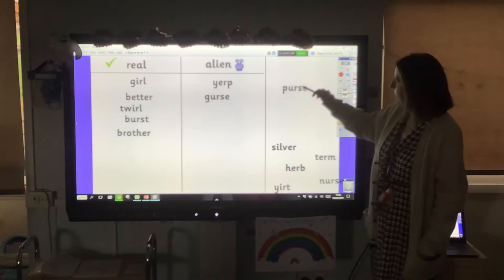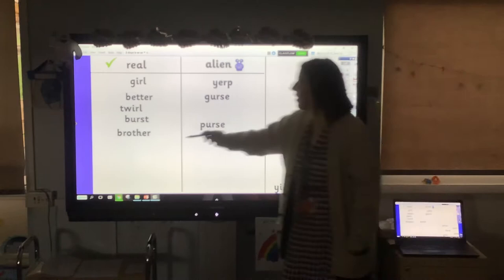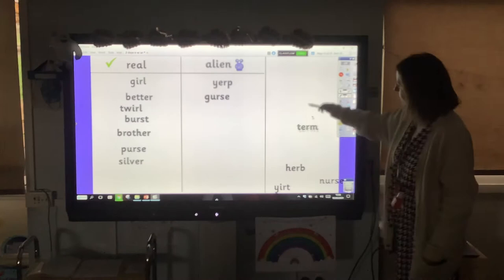Next one: per, urse — purse. It's got that tricky grapheme on the end with the e. So purse — yes, that's a real word. Then we have silver. You might have a silver ring or a silver necklace. Again, look — we've got that er sound on the end of the word.